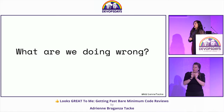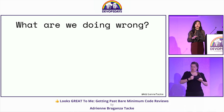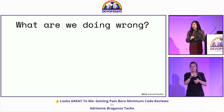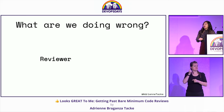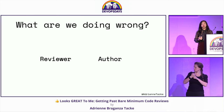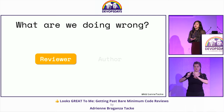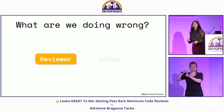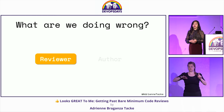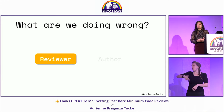So what are we doing wrong? I'm sure there are a couple of moments you're thinking about in your head — maybe something just happened yesterday. In order to think about what we do wrong in code reviews, we have to look at it through two perspectives: the reviewer perspective and the author's perspective. We'll first start with the reviewer, because there are plenty of things we might assume we know but are actually doing wrong.